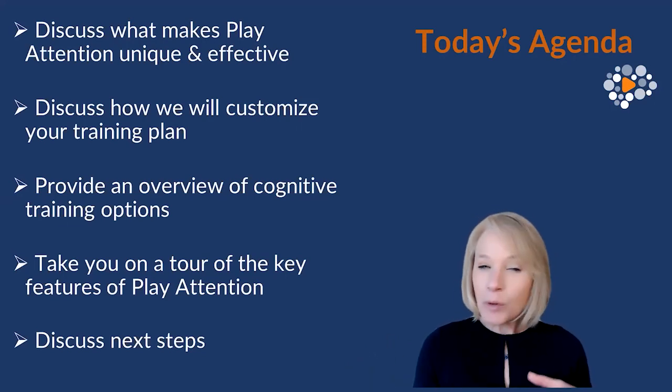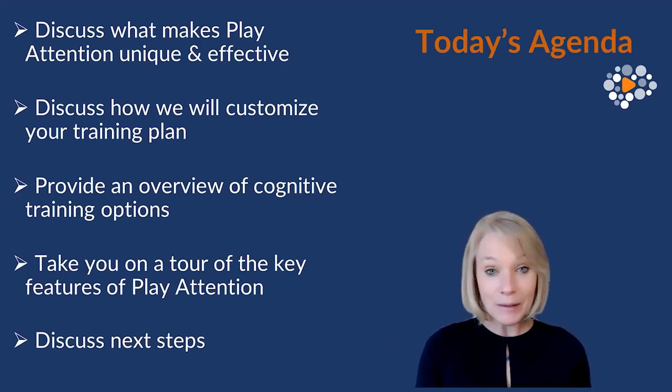That's what we really focus on in Play Attention. We look at those foundational cognitive skills that right now may be weak for you, but are required for strong executive function.